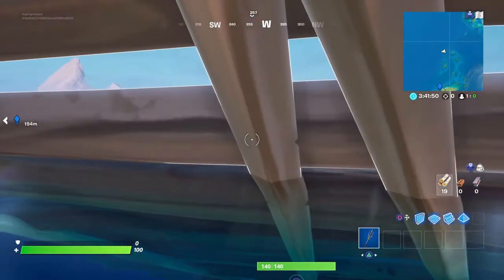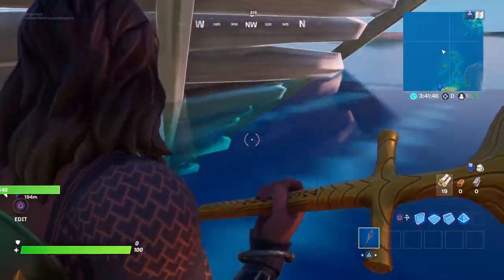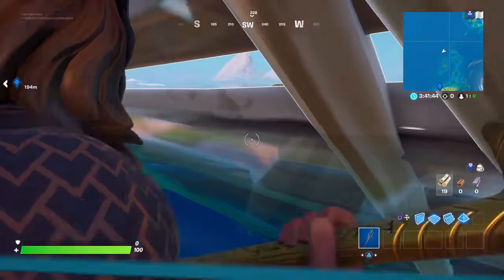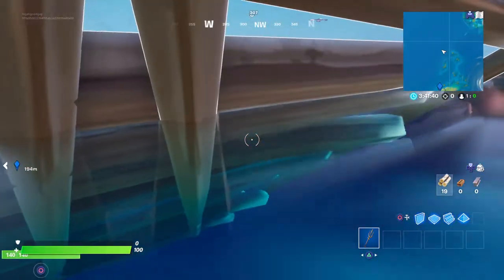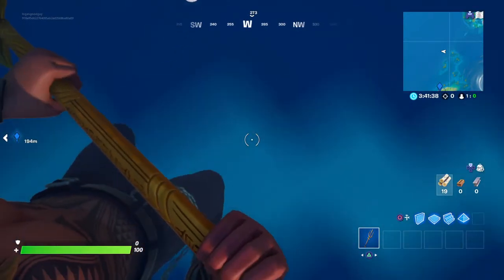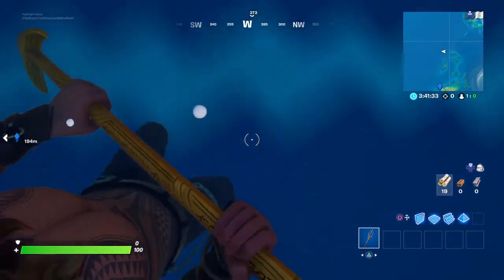Hello everybody, so today I want to show you something I did not even know myself. I built this little thing, and the reason why is because this is what I saw — well, it's in the water and it looks like a fish steak, like a burger.